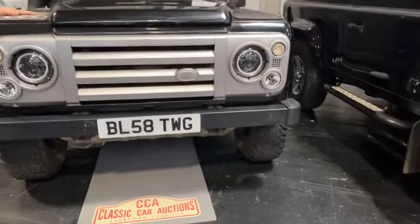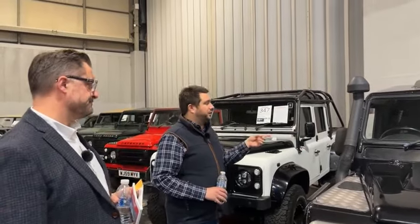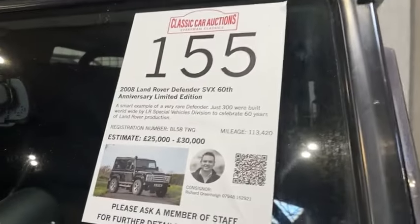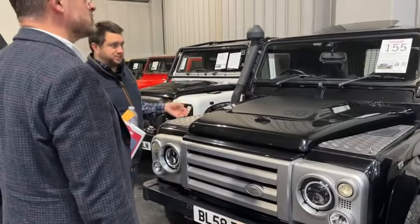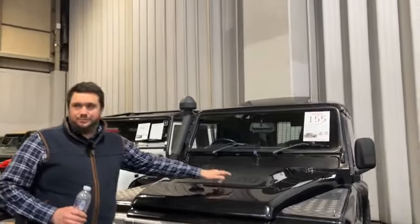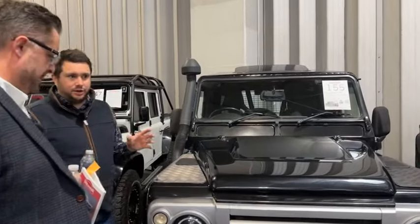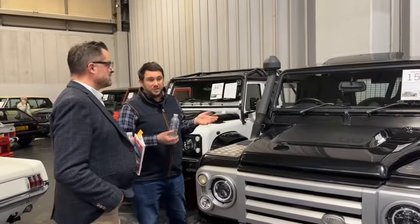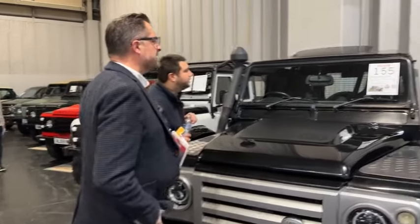Now for the 60th Anniversary SVX hard top — probably the rarest variant of SVX because everyone wanted the station wagon or soft top. Estimate is 25 to 30 thousand. It's a 2008 2.4 TDCi. When I worked at the dealership we only got allocated two of these and they sold before we even got them in — they were so popular. The graphics on the black with '60 years' embossed are still there, and the silver chunky grille and headlamp surrounds mark it out as an SVX.